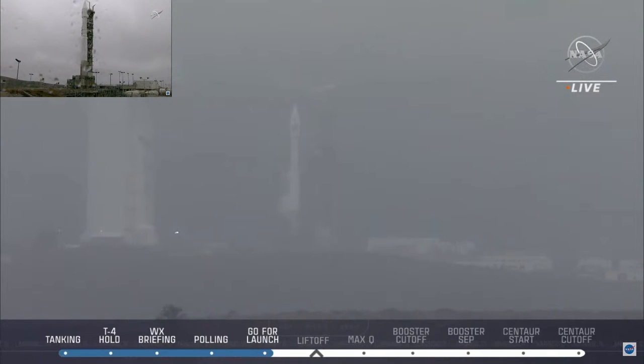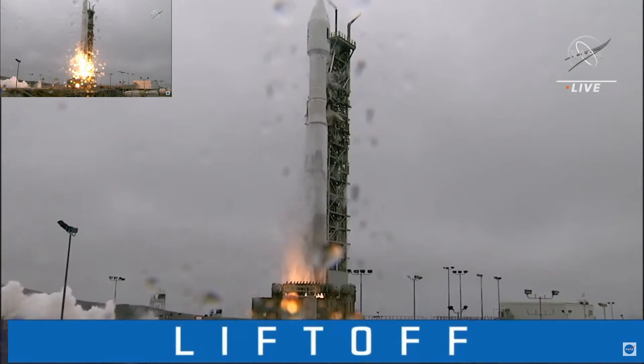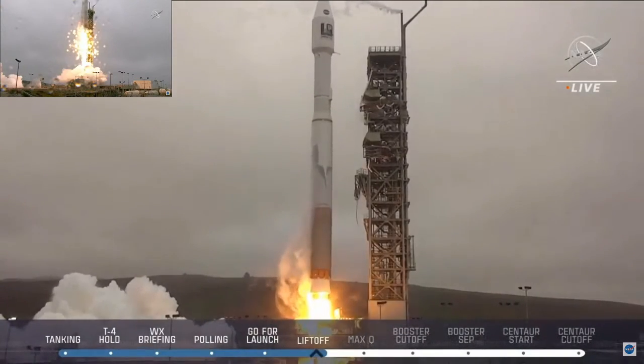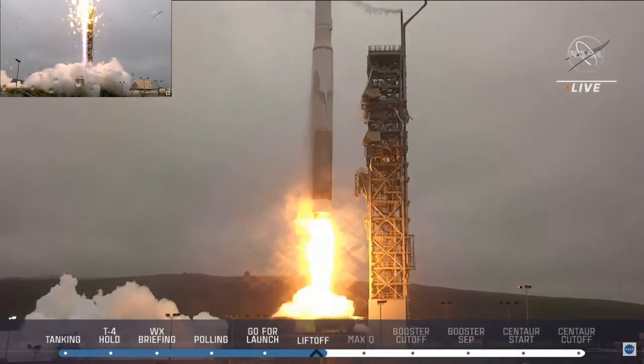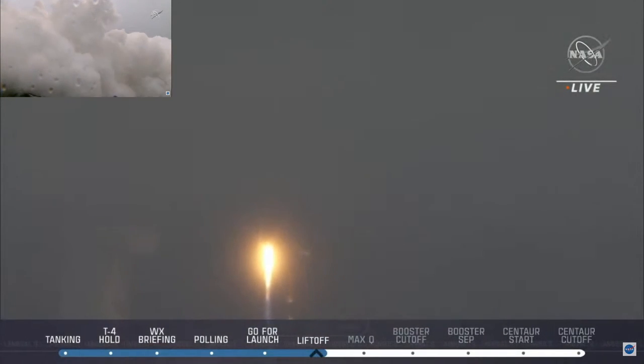10, 9, 8, 7, 6, 5, 4, 3, 2, 1. And liftoff! Liftoff of an Atlas V rocket and Landsat 9, continuing the legacy of an irreplaceable 50-year record on our ever-changing planet.